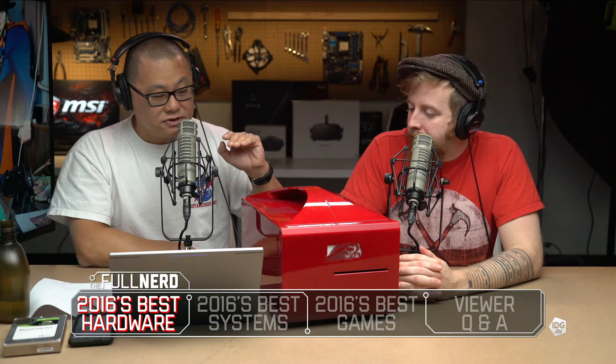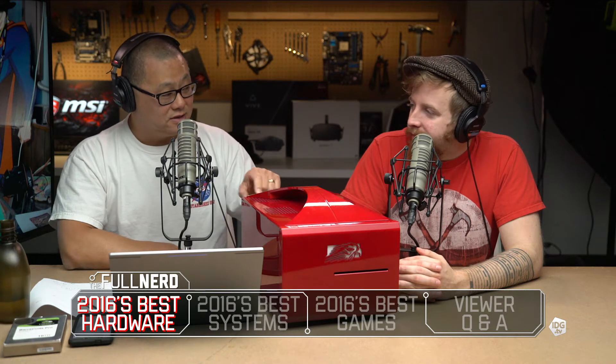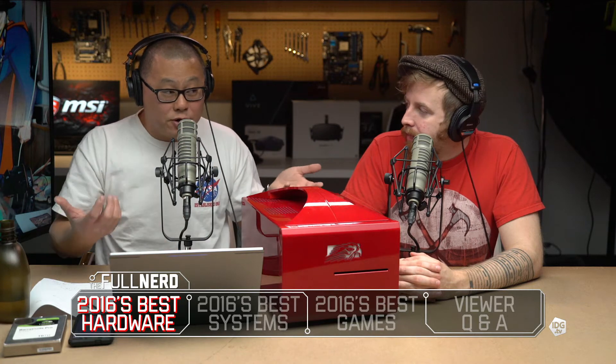This is the Falcon Northwest Frag Box 2 we used in the video. This thing is just insane. It has four terabyte SSDs, 64 gigs of RAM, two Titan X Pascal cards, and a 10-core Broadwell-E. Everything you need — basically as far as you can go, because you can't run more video cards today.